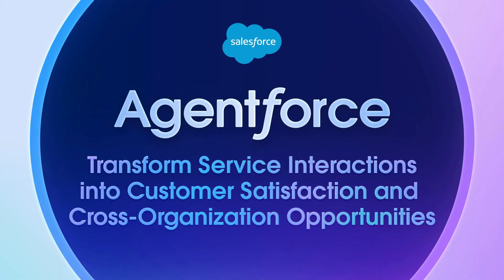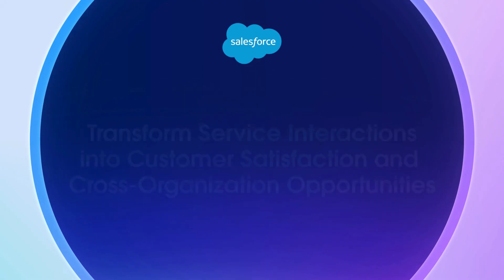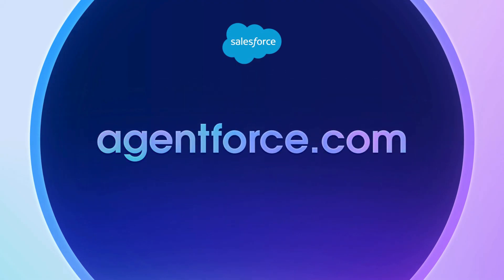So now you've seen how AgentForce transforms your service interactions to drive customer satisfaction and cross-organization opportunities. To learn more, visit AgentForce.com. Thanks for watching.